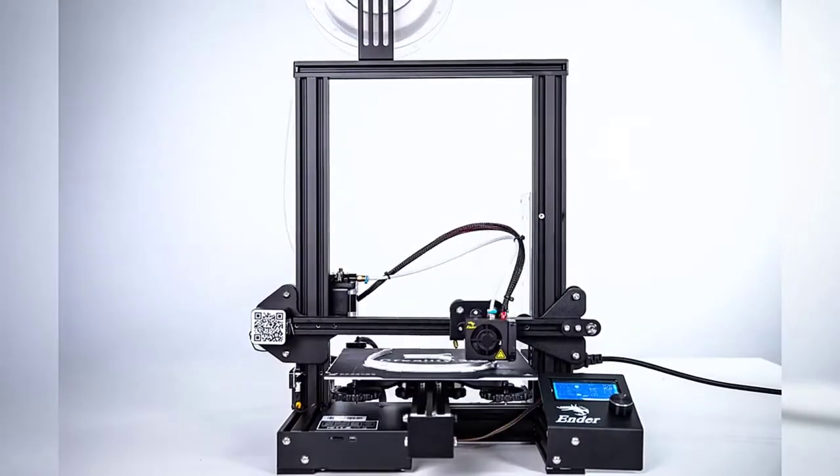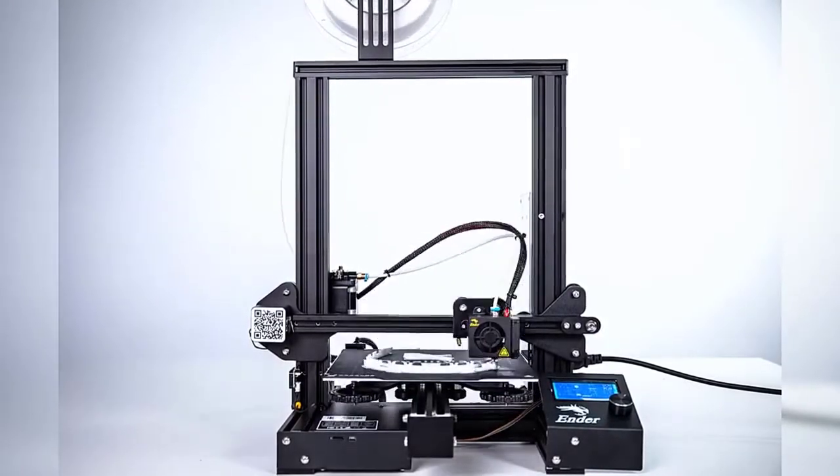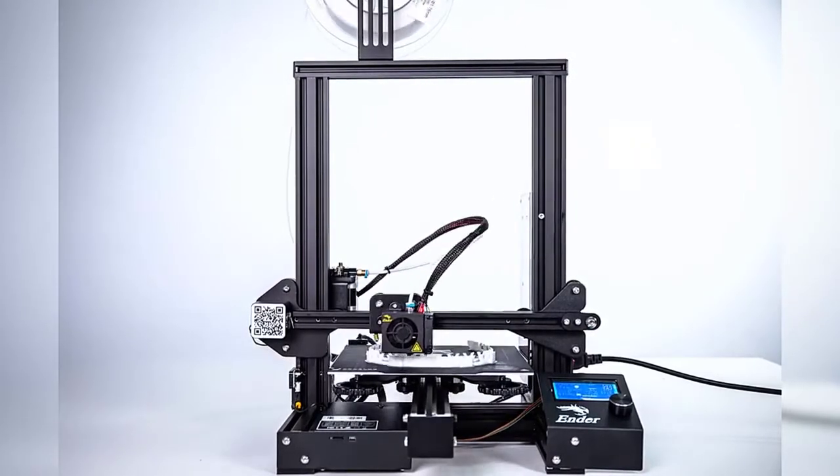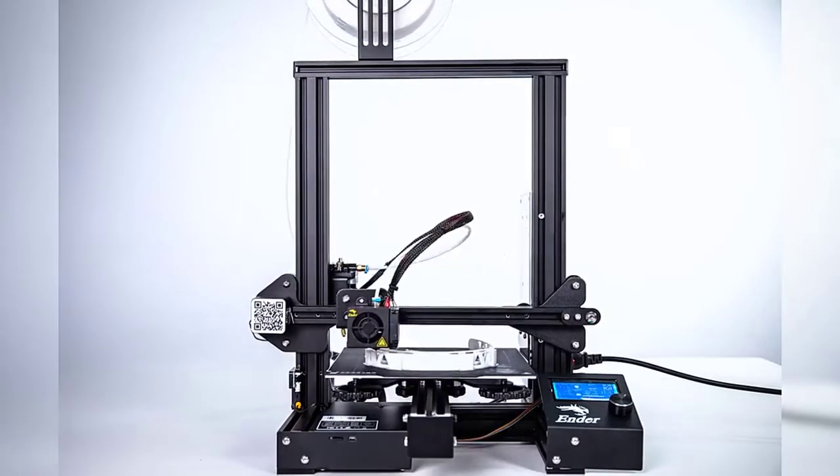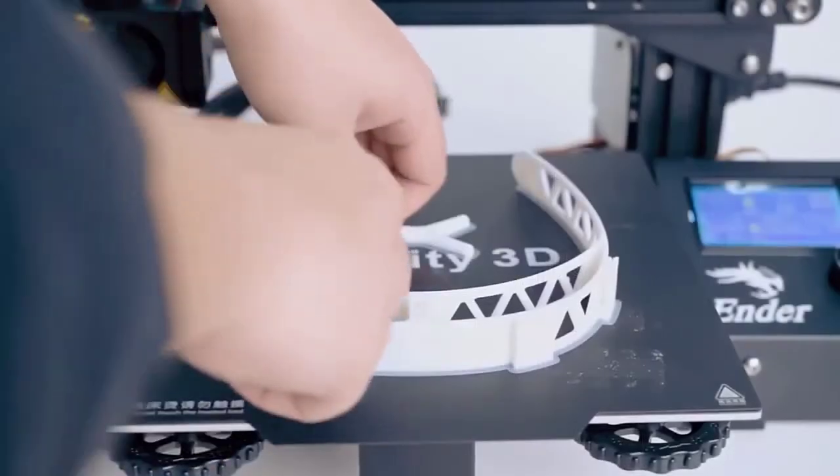This easy-to-set-up kit comes partially assembled, allowing you to learn about the basic construction of 3D printers as you finish putting it together — a fun STEM educational experience in mechanical engineering and electronics.